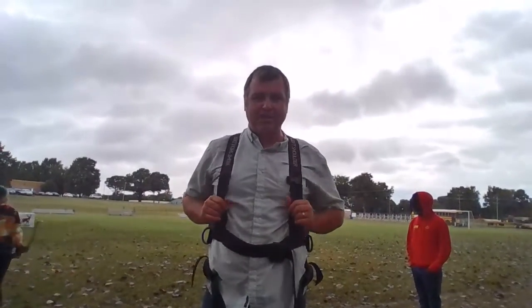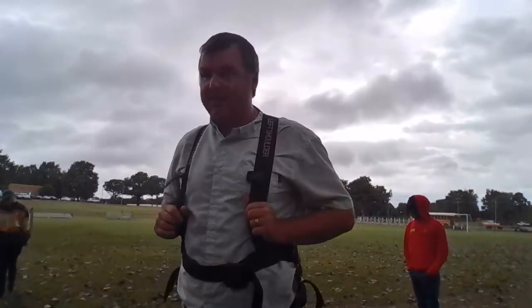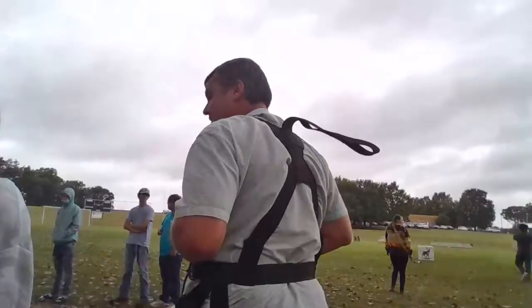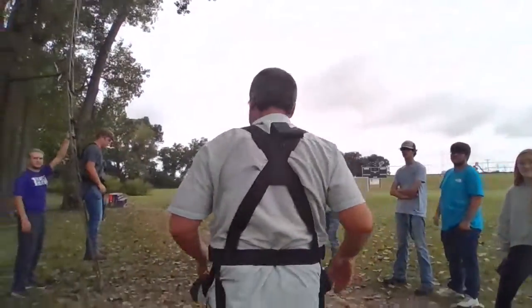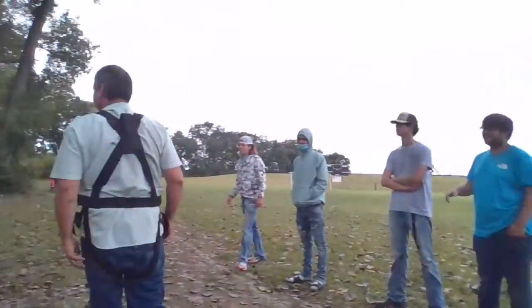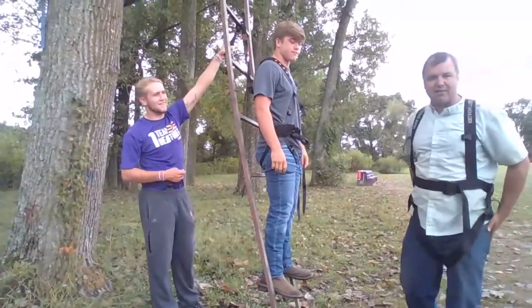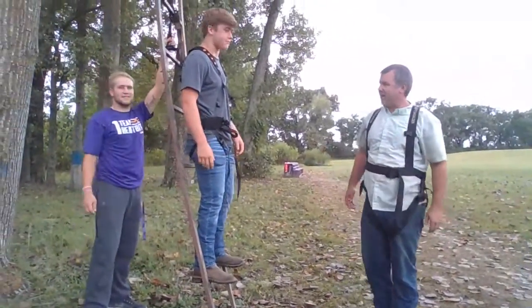Look how easy this is. Now, you're not going to pick up any hot chicks, okay? But you will be safe, and that's the most important thing. Follow me for a minute. Here's a great demonstration today — we've got Level 5 Chris and Level 5 Robbie.